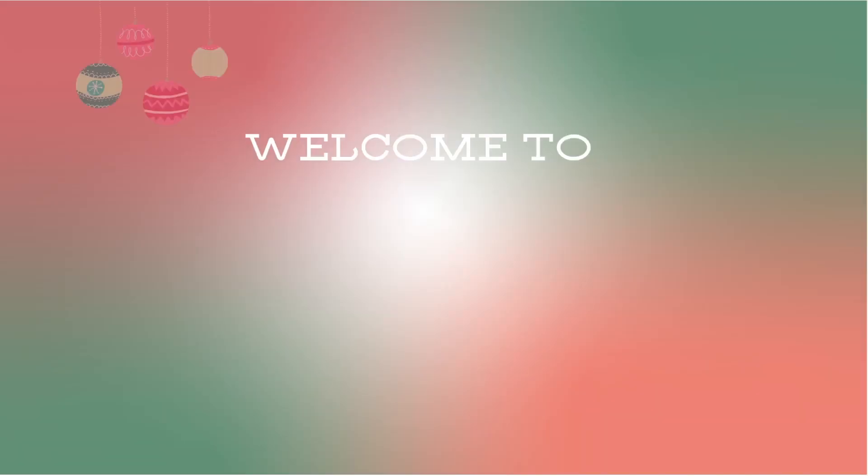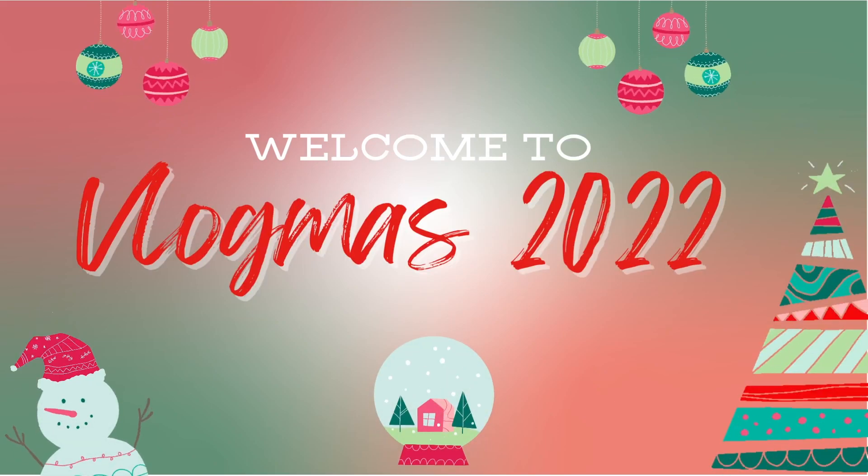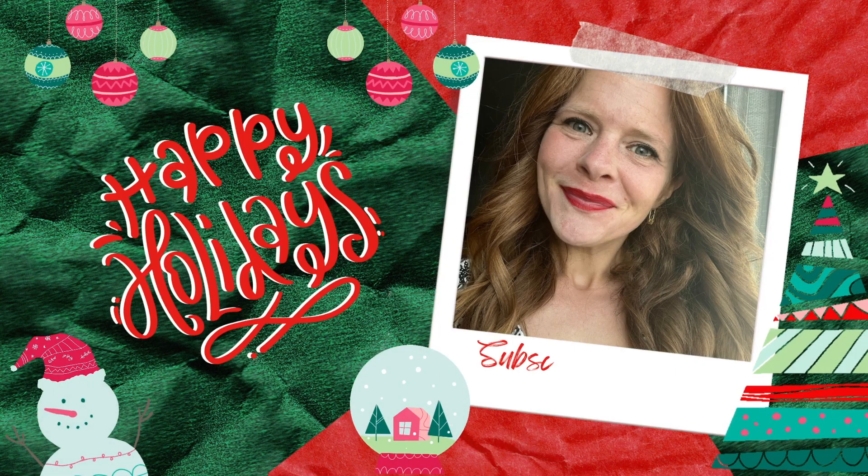It is Vlogmas and so I thought I would take this opportunity to show you how I color my hair at home with e-salon. One of the most frequently commented on features in person and here on the channel is my hair, so I can't take a ton of credit for it. I think I just got lucky in the gene department, but people are surprised to learn that I color my hair at home.